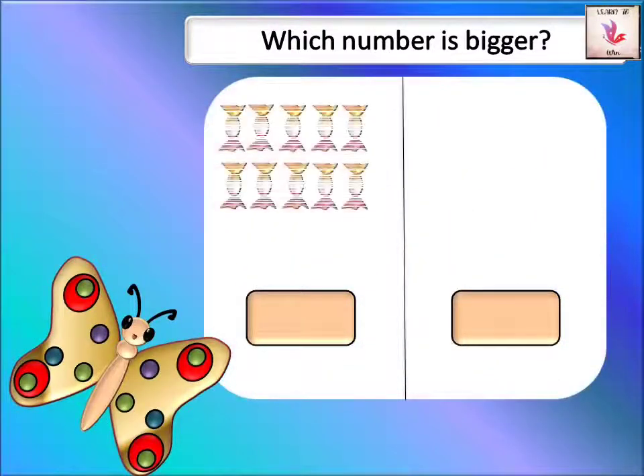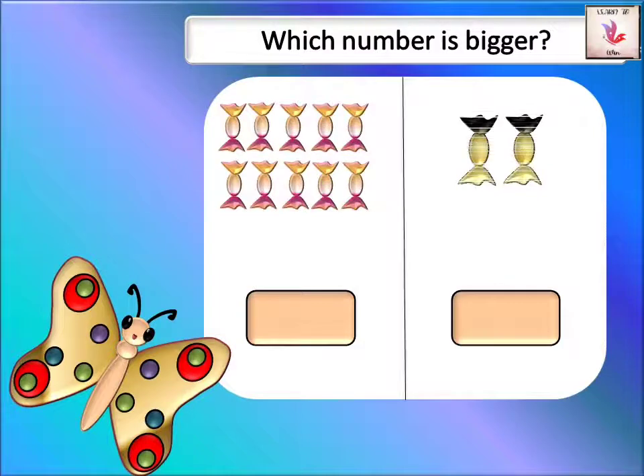Now here we have pink, black, and golden candies — one, two, three, four, five, six, seven, eight, nine, ten. There are ten orange and pink candies. On the other side we have only one and two — just two candies. I want more, which one is more?